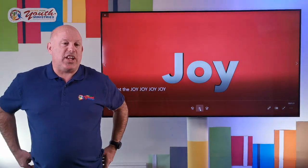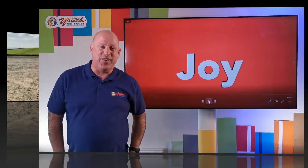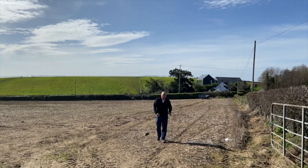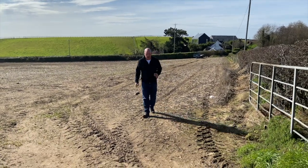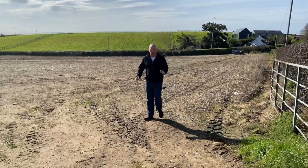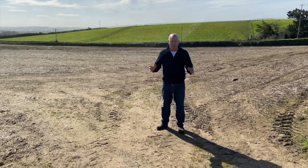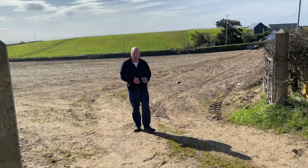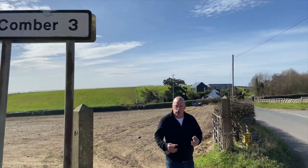Before we sing our joy song, we're going to learn about the joyful spuds of Cumber. We're in a potato field today, and many of your parents will have heard of the Cumber spud. Cumber is a town in Northern Ireland. We're just outside Cumber, about three miles, but all around Cumber you'll see the beautiful fields.